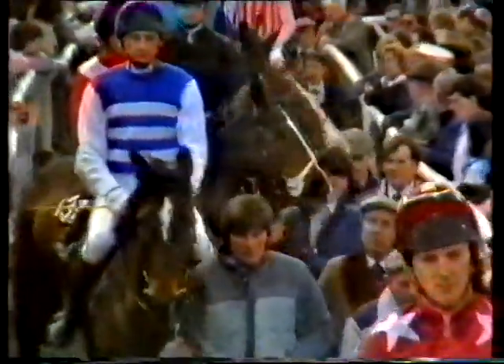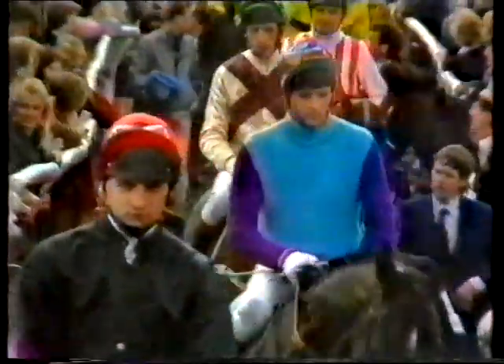Peter Scudamore looking very serious, always does. The stars of Graham Bradley and then Mr. Snugfit in the blue and white — Phil Tuck, second last year, led till nearly on the line. Then Charlie Mann coming out on W Again. Then Richard Dunwoody on West Tip. Neil Doughty on Hello Dandy. Then John White on the Tsarevich. Steve Smith-Eccles still looking glum. Philip Hobbs on Northern Bay. Then Corbiere. Behind him, we have Chris Grant riding Young Driver for John Wilson. Then Huell Davis on the Duchess of Westminster's horse, Last Suspect.